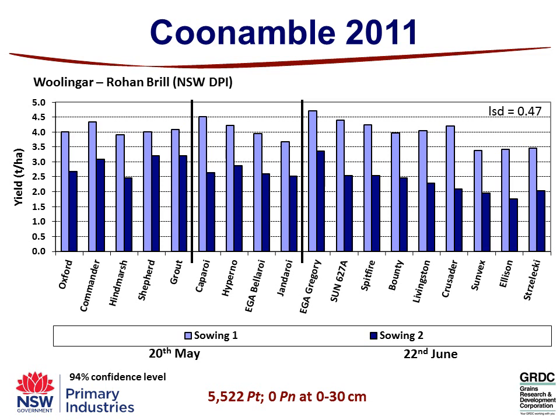So how do you interpret this data? We look at the tolerance ratings to Pratylenchus thornei across those different crop species. All the barleys are moderate tolerant. Caperoy and Hyperno, once you get into the durums, are actually moderate tolerant, whereas EGA Bellaroy and Jandaroy are moderately intolerant. You can see those drop-offs in yield. Within the bread wheat we've got varieties that are moderate tolerant, then three varieties — Sun 627a, Spitfire and Bounty — which are moderate tolerant to moderately intolerant. Livingston and Crusader are moderately intolerant, and Sunvex, Ellison and Strzelecki are intolerant to very intolerant.